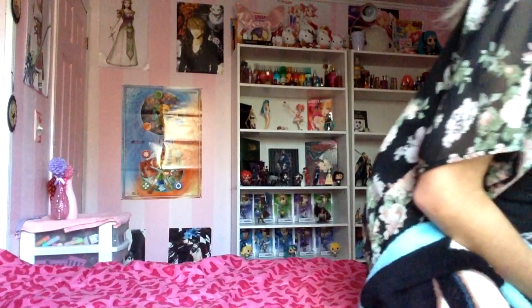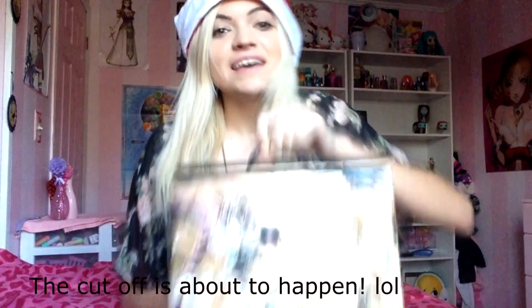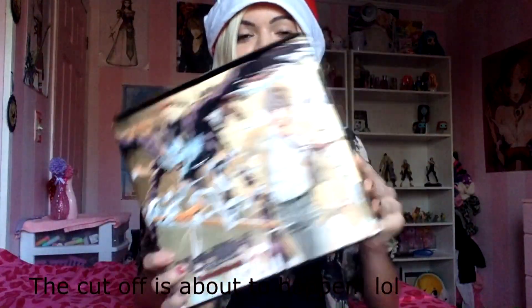The last big thing I want to show you guys is this — oh, it's this big Death Note complete set. It's heavy!